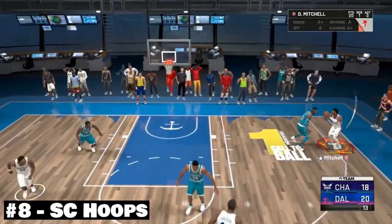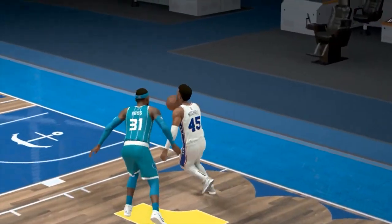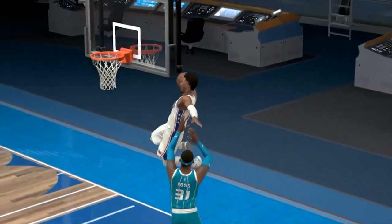At number 8, we have SC Hoops here with a fantastic, crazy, weird-looking dunk with Donovan Mitchell. Have another look at this — between the legs and through the backboard.